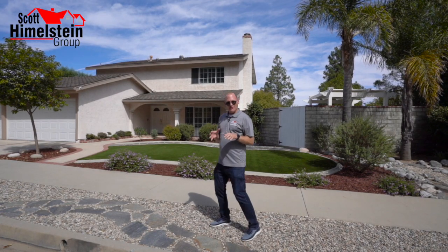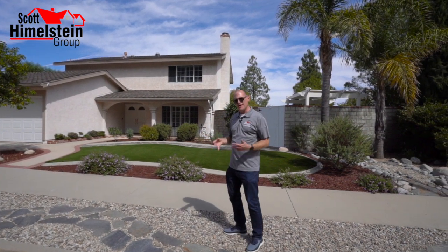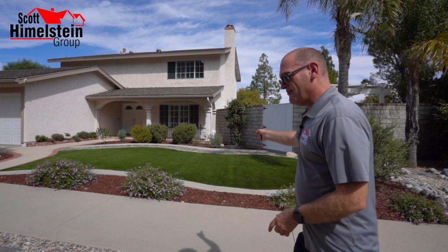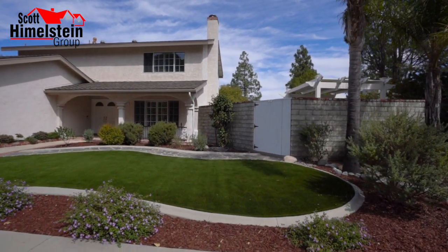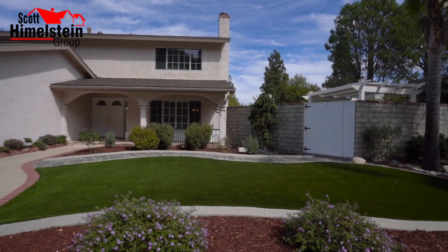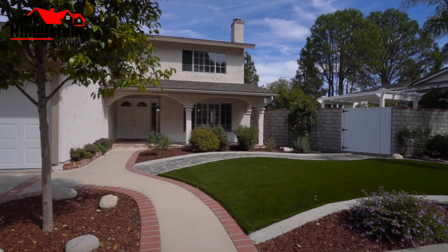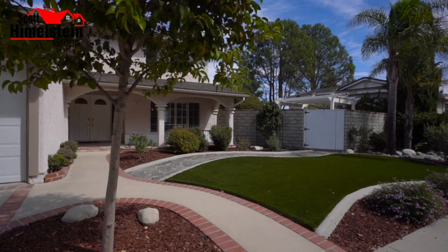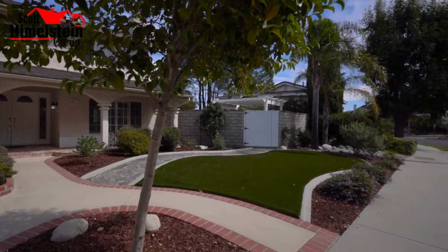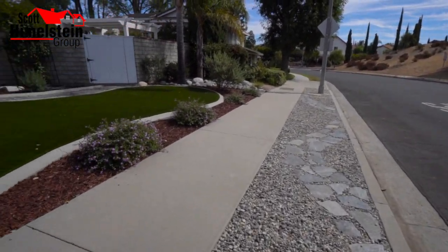Starting with the exterior, the first thing anybody will notice when they drive up is the curb appeal. This is a low-maintenance front yard with artificial turf, mulch, drought-tolerant landscaping, and rocks in front — so you're not going to be spending a lot of money on your water and power bill here. A lot of people are going to get excited just walking up to the house itself.